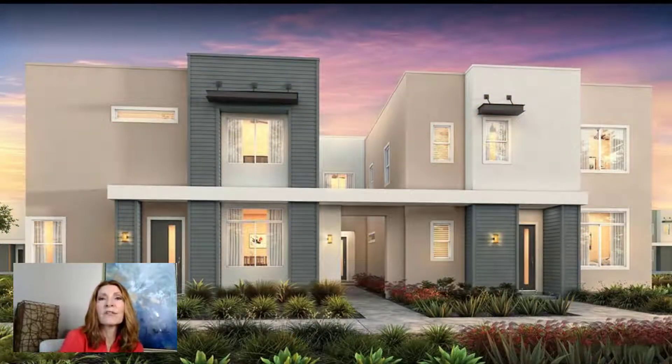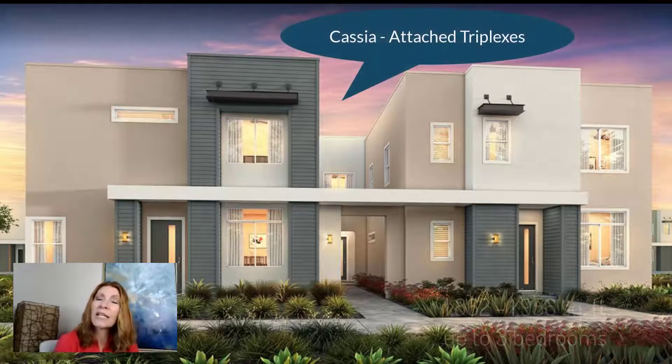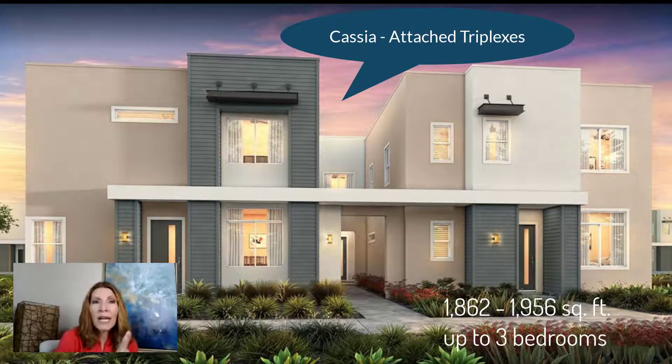The next ones are called attached triplexes. What's interesting is that one unit is kind of in the front, the second one is in the middle, and the other is kind of in the front, so you don't share as many walls — even though they're attached, they're kind of separated a little bit. They're going to have all different front facades so they don't all look the same. These are going to be in the 600s with square footage of 1,800 to 1,900, up to three bedrooms, three bathrooms, and a garage.